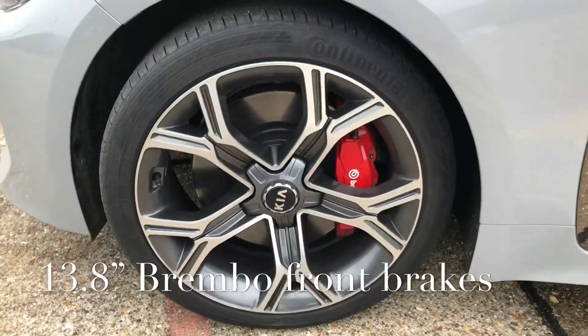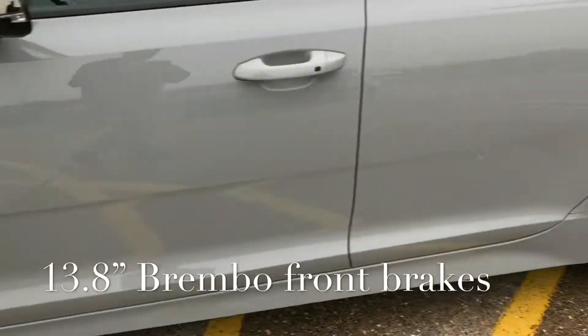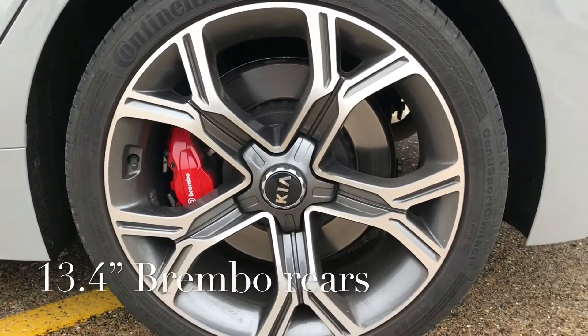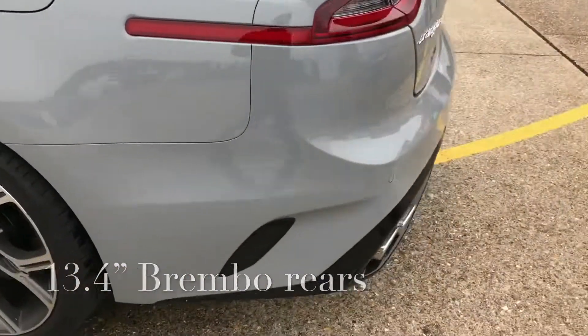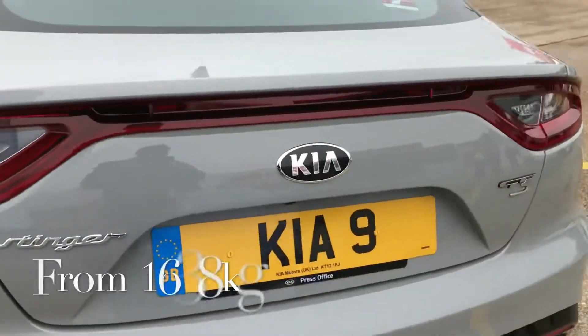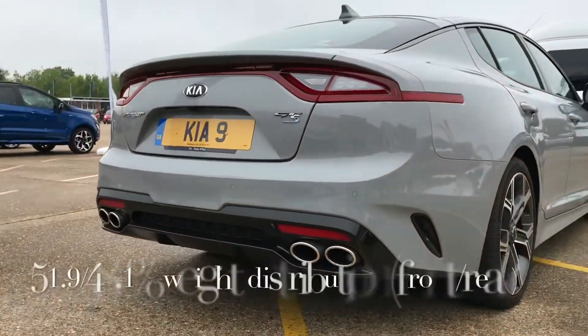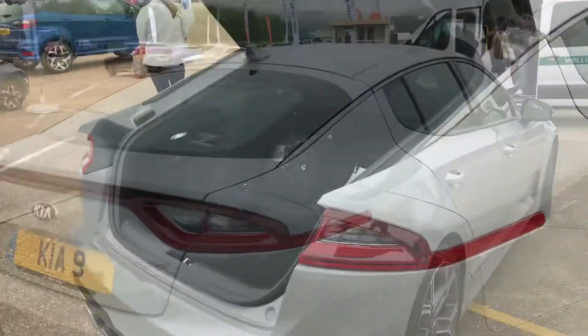I've loved the decent-sized Brembo brakes on the front, also accompanied by some nice Brembos on the back. So it's got some decent brakes on it, not too much weight. Styling looks great — very aggressive. The twin double tailpipes looking good. Let's go and drive it.